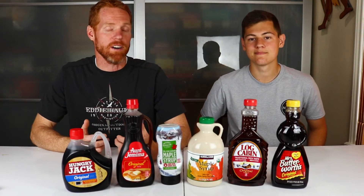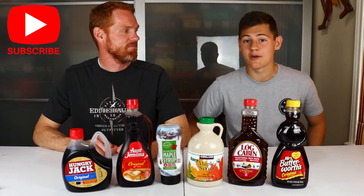But before we jump into the taste test, we just want to say that we're grateful for all of you guys that are subscribed to us and for your comments. We love seeing your comments. A lot of you guys are actually not subscribed and we're trying to hit 500 subscribers on this channel, so if you're one of those people, we would really appreciate if you subscribed, help support us, and we can keep making these awesome videos. Well, let's get into the taste test.